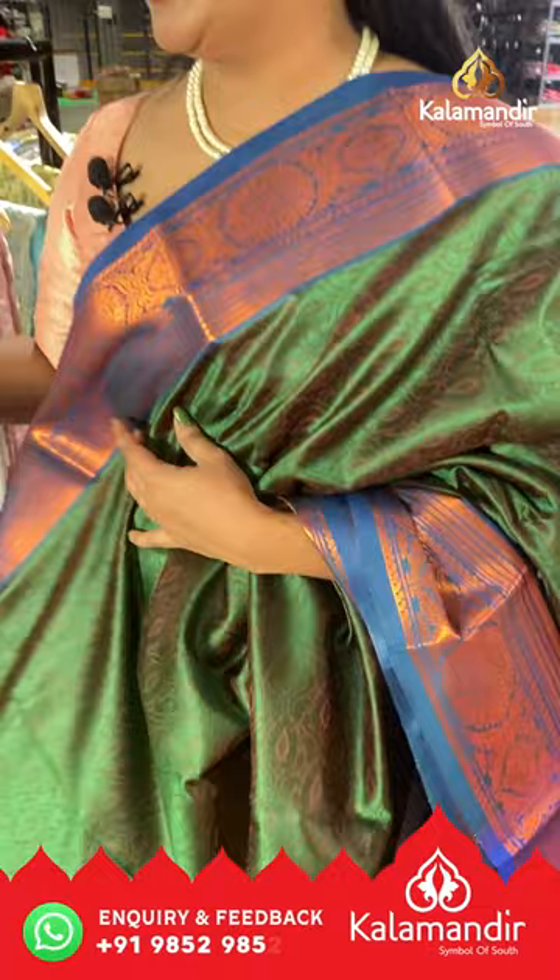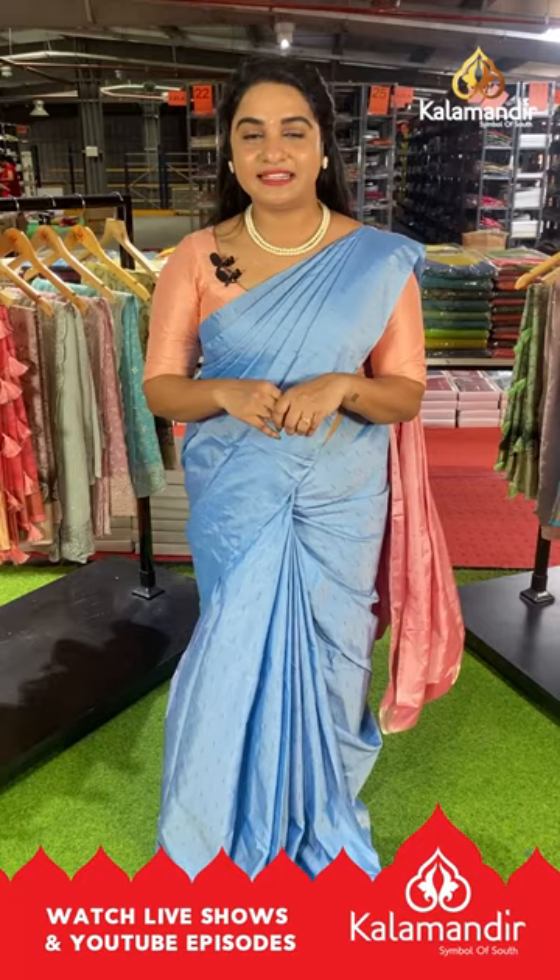We are in Viva's price on our very traditional Bilwapattu sarees collection. This offer is valid for 24 hours, applicable for live viewers only. Don't miss this opportunity — grab your favorite sarees as soon as possible with your beautiful smile.